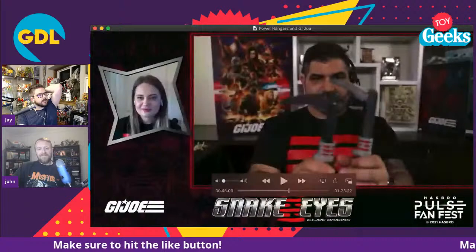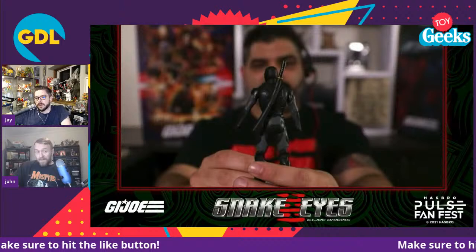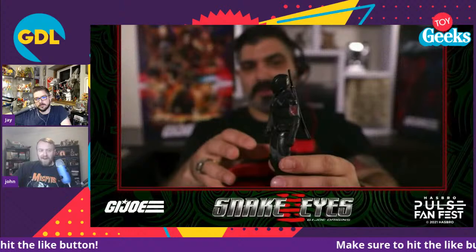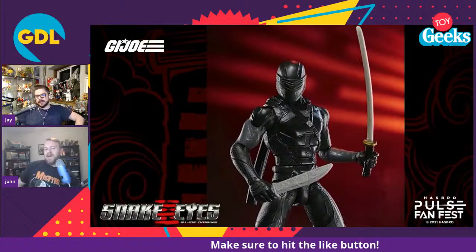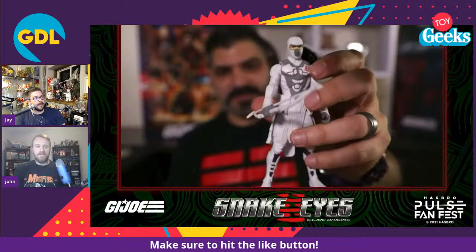The GI Joe Snake Eyes reveals — the figures look pretty good as long as the price point is around $10. They're claiming six-inch figures that can still fit in with Classified. The Night Creeper looked great. In his hands they don't look like six inches — I thought they were four and a half to five inches. But they said the weapons will be compatible with Classified. This is a kids' line, similar to the six-inch MCU Marvel series that's compatible with Marvel Legends.